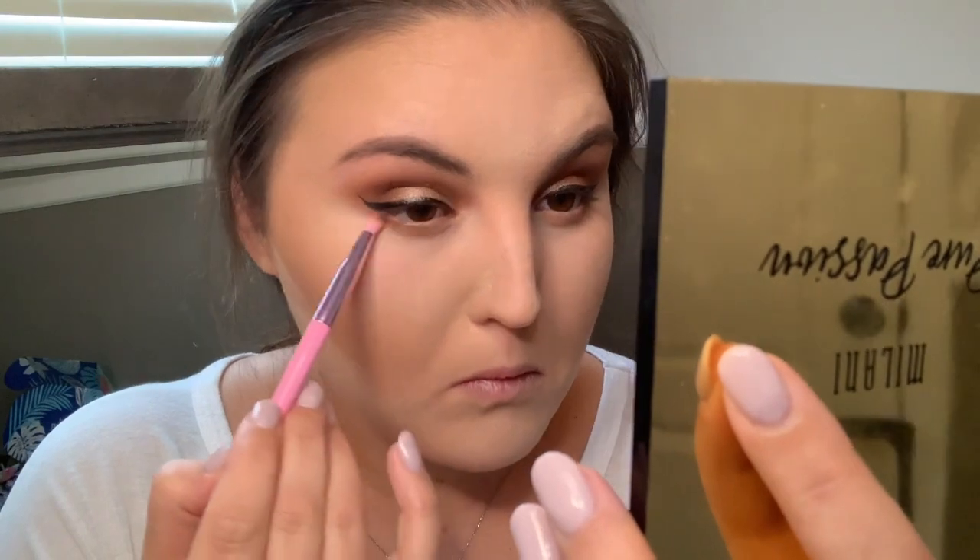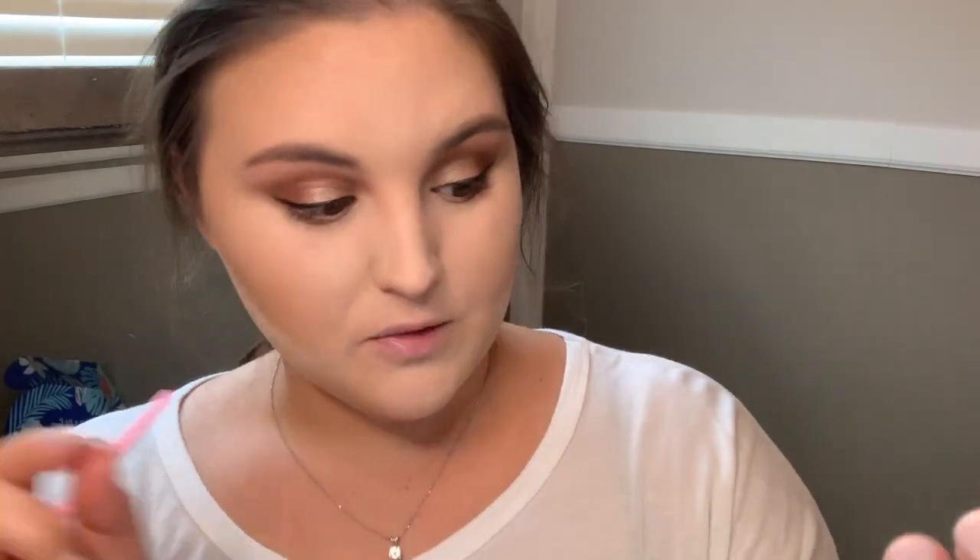I'm going to take the Jeffree Star JS13 — it's a very short, fluffy but compact brush — and this is the kind of brush you want for the lower lash line. I'm going to take the first shade we started with, 'Totally Fawn of You' (the transition shade), and brush it on the outer edge first. If you do a wing, you kind of want to go underneath it so it blends in with the top, but don't brush too hard or you'll mess up the wing. See how it really defines that lower lash line.